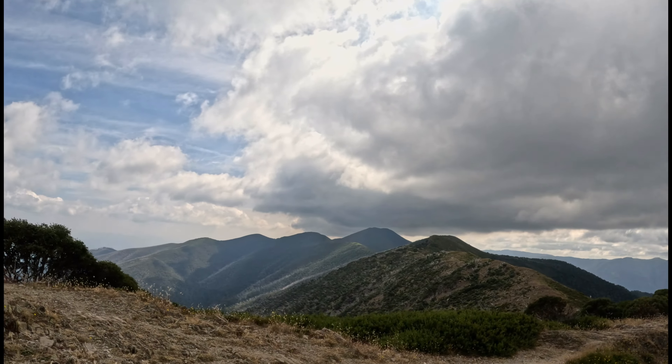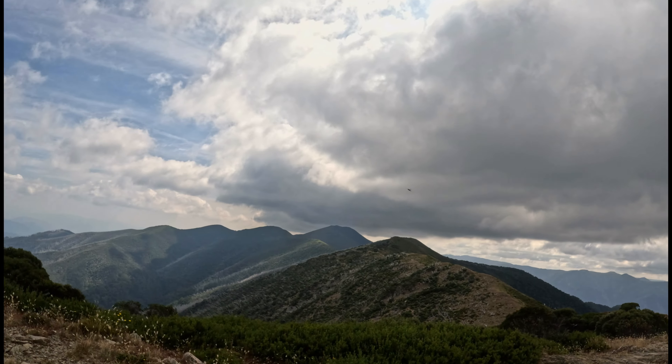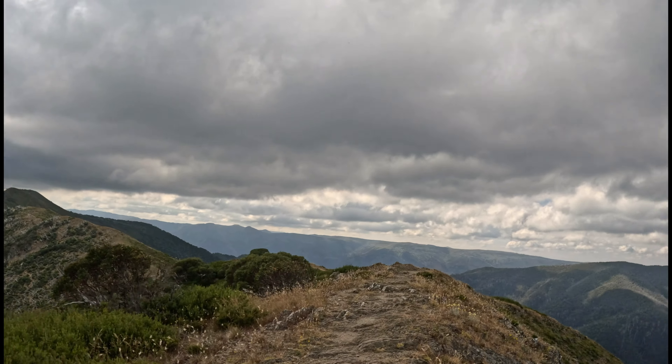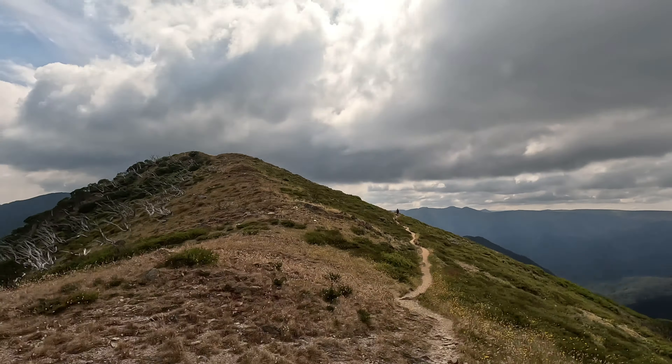It's 11km to the summit of Mount Feathertop, along the Razorback. In the Alpine — first clear views of Mount Feathertop. This will be progressing closer on northeast Victoria.